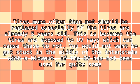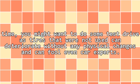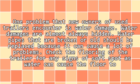This is because the tires are exposed to UV rays, which can cause them to rot. You would not want to get stuck in the middle of the interstate with a blowout if the RV has not been used for quite some time. You might want to do a test drive, as tires that were not used can deteriorate without any physical changes and can fool even car experts.